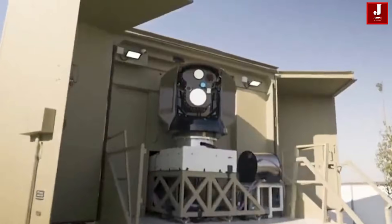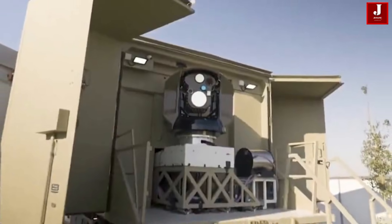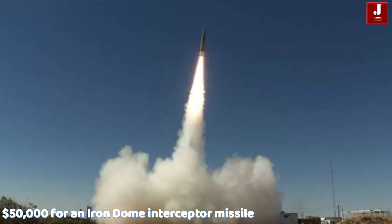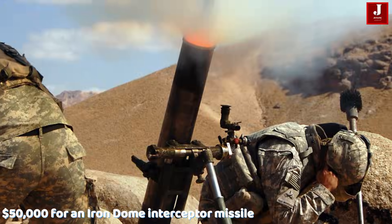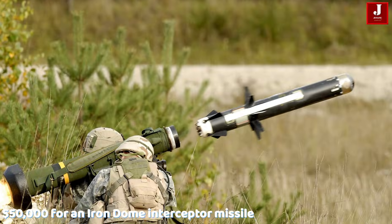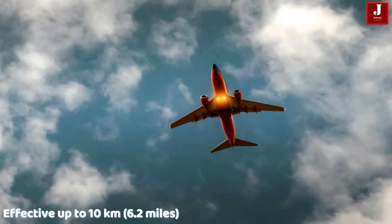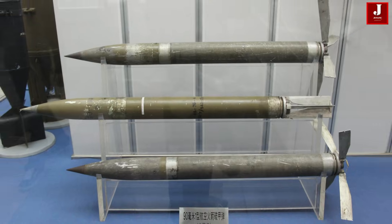Engagement Range: Effective up to 10 km (6.2 miles), optimized for short-range threats in the 4–7 km zone. Targets neutralized include short-range rockets and mortars, anti-tank guided missiles, drones and UAV swarms, low-flying aircraft, and shrapnel and small projectiles.